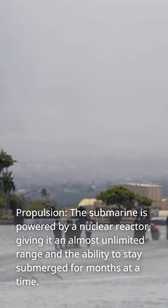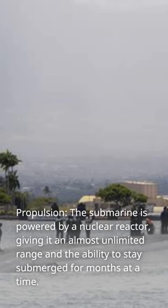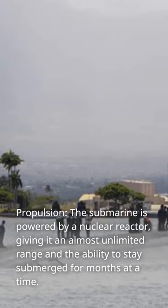Propulsion: the submarine is powered by a nuclear reactor, giving it an almost unlimited range and the ability to stay submerged for months at a time.